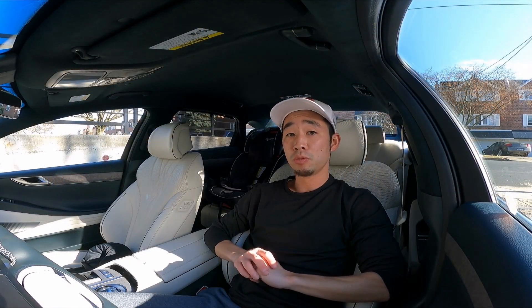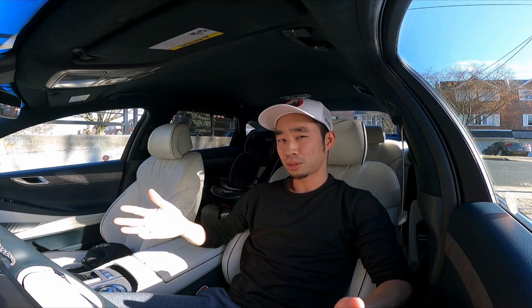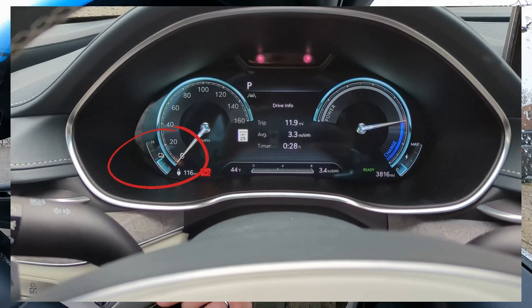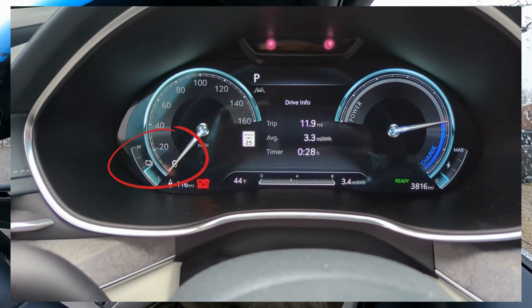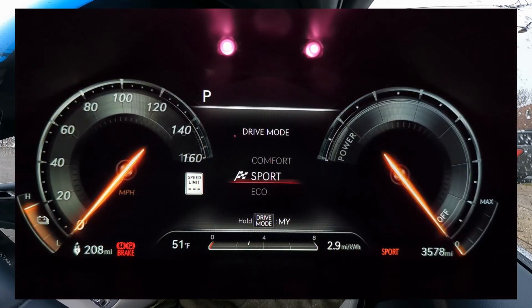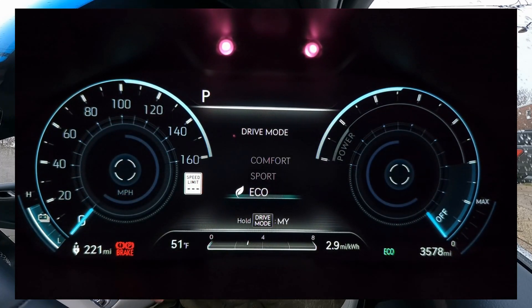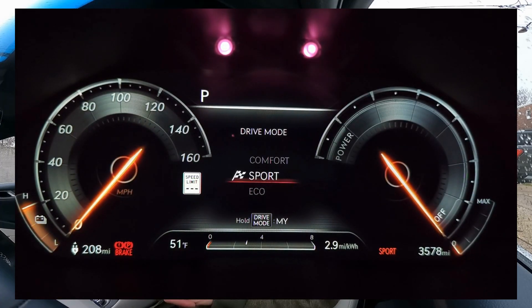Now we move on to the three interesting features about this G80. Number one is the fact there's no battery percentage in your driver's display. There is a battery meter, but this gauge looks pretty reminiscent of gas-powered cars — it's just kind of vague. Nowadays with EVs we kind of expect to see an exact percentage somewhere at all times, and that's actually not the case here with this Electrified G80.